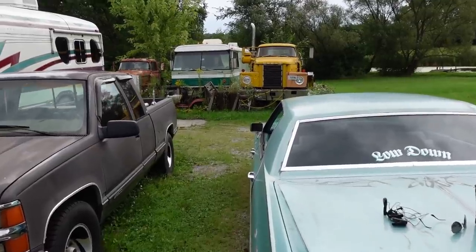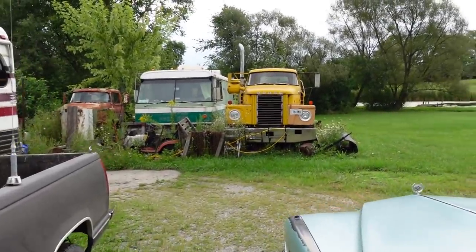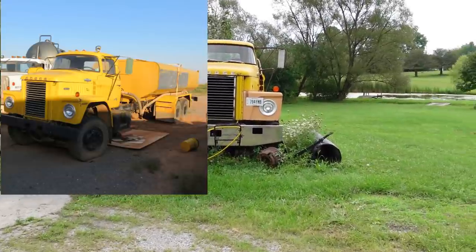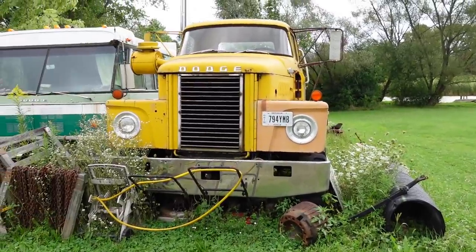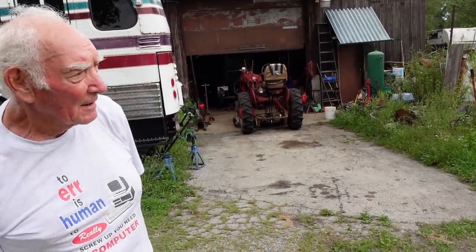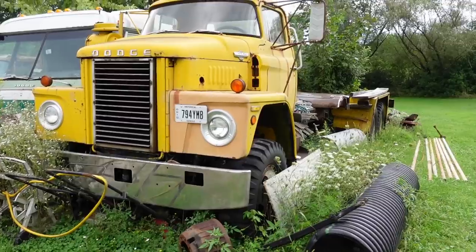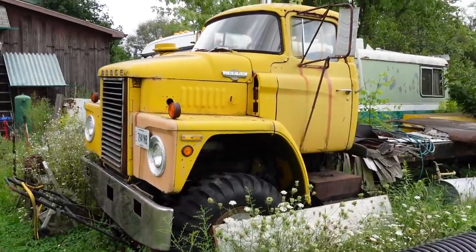Bob tells us about this Dodge: it was originally a US Navy airport fuel truck with a 7,000-gallon tanker. It had a little 555 Cummins in it with a four-speed Allison. Somehow it ended up at their fire department over in Ellsworth, but it wasn't very dependable and didn't have enough power. His neighbor bought it, he sold the engine and transmission, then installed a 692 Detroit with a three-speed auxiliary.